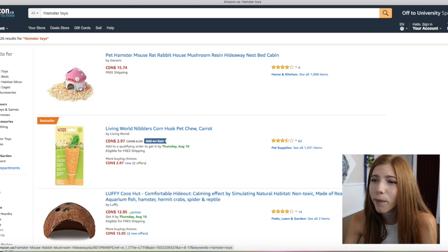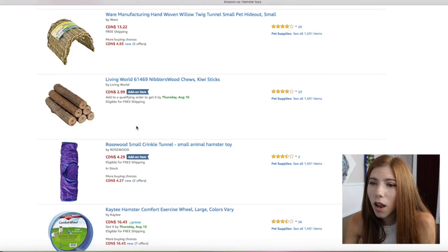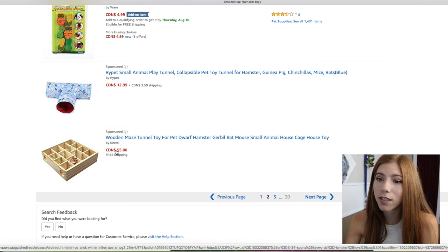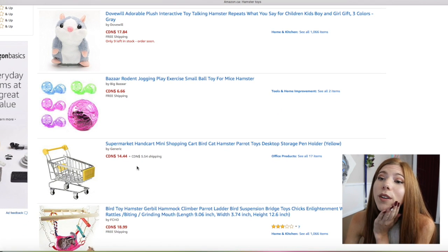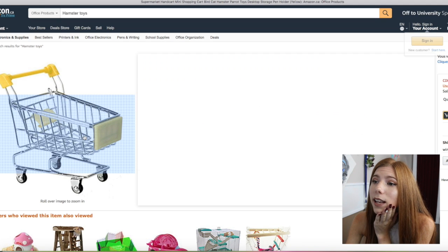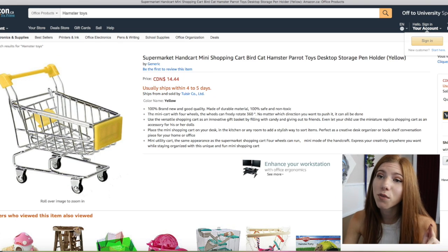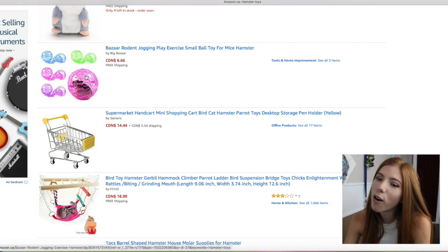This is adorable too. I've seen this before, but I think they're really small from what I remember. There are just a lot of basic things on here. Oh, this is cool — $55. You want to buy yourself a maze? This is so cute — a supermarket hand cart, mini shopping cart. Why does it say 'bird cat'? You can't put a cat in this, it's tiny! Don't put a cat in that, guys. But I would get that for a hamster and use it for a photo shoot prop. That would be so adorable.